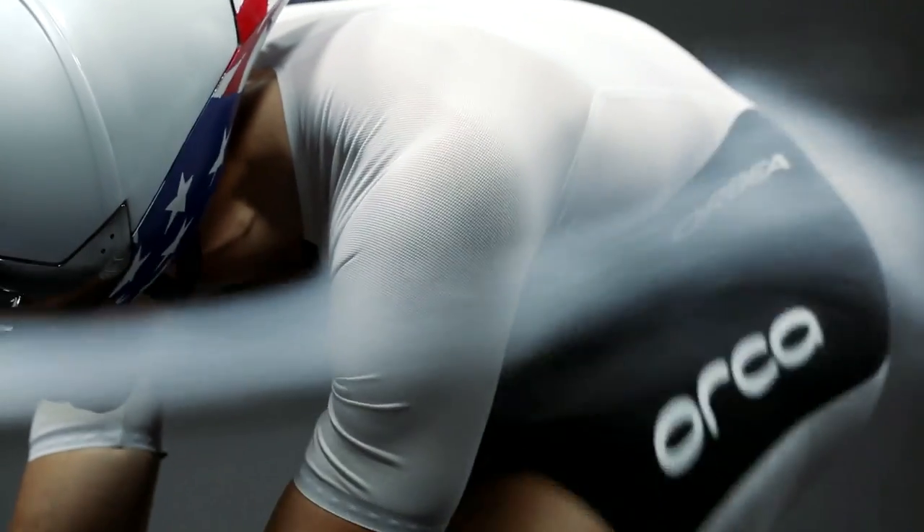It's completely re-engineered from the ground up, really, and from front to back. New concepts in aerodynamics, new ideas that we've had.